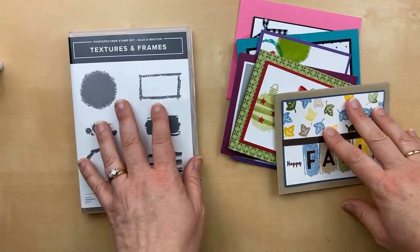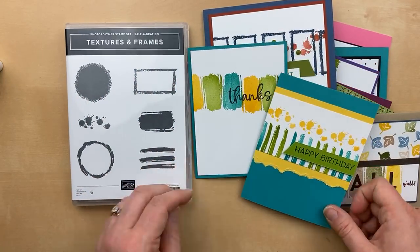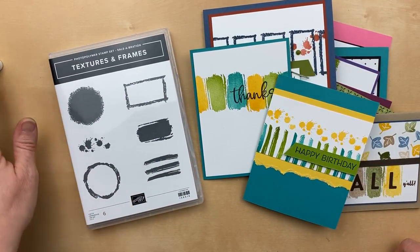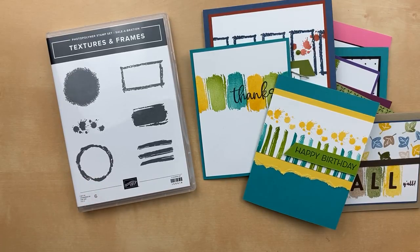That is it for today using Textures and Frames. I hope you enjoyed all these project ideas and that they've inspired you to use your Textures and Frames stamp set. If you don't have it yet, you can get this stamp set for free with a $50 order when you shop during Celebration, which ends on Thursday, September 30th. Make sure you get to my online store at juliedavison.com/shop and get your order in before time runs out. Tune in again tomorrow at 1 p.m. Central Time for another Celebration Spotlight showcasing a different product from the Celebration brochure.